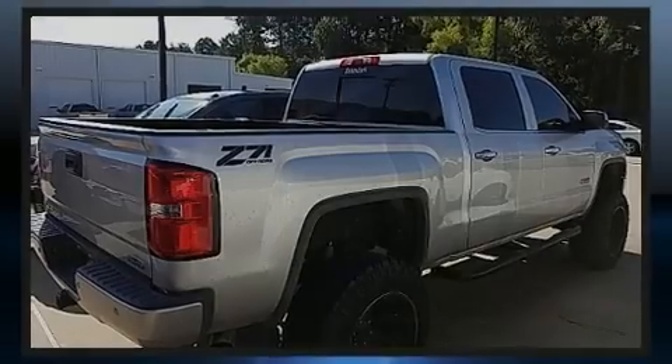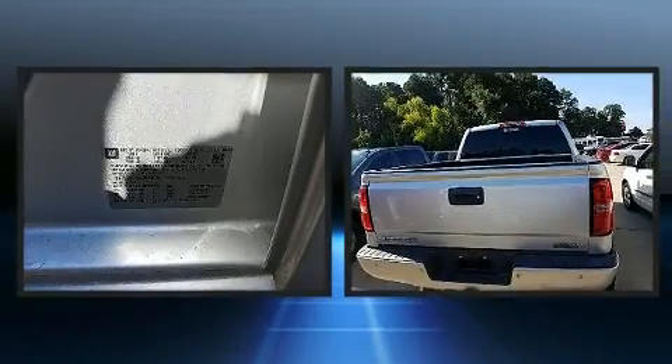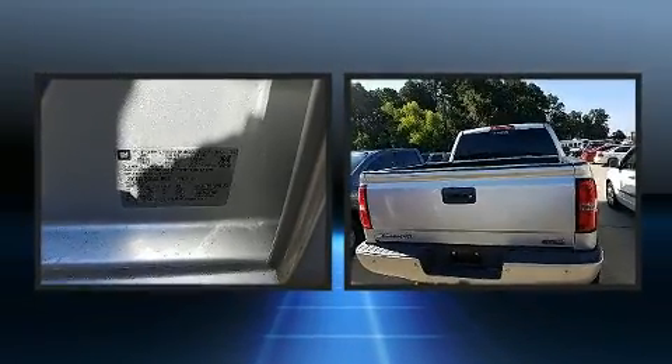Familiarize yourself with the 2014 GMC Sierra 1500. With just over 45,000 miles on the odometer, this vehicle provides excellent value as a pre-owned model.